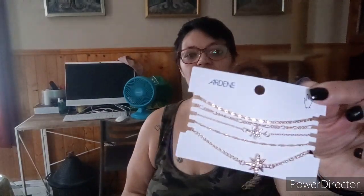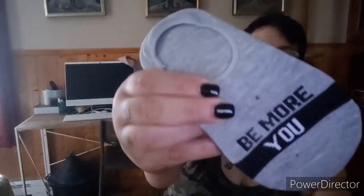Oh, this is really nice — it's a necklace. I know Emma's going to like this. And socks! These say 'be more you' — very nice. Oh, these are cute too, look how nice. So far so good — that's one bag done!